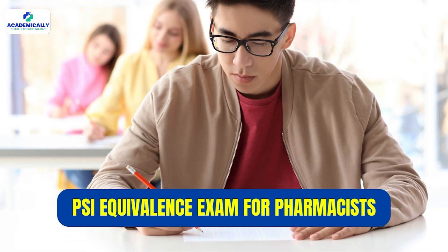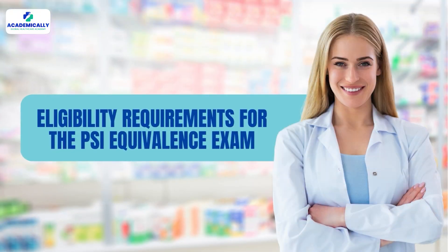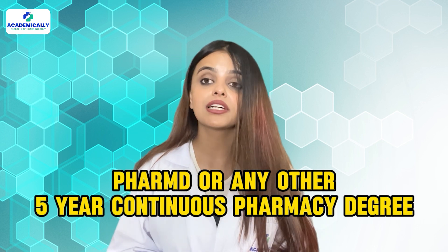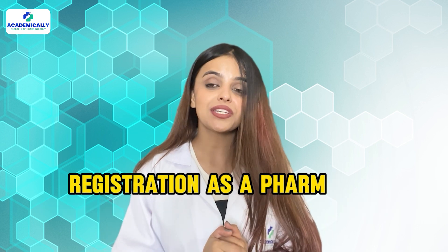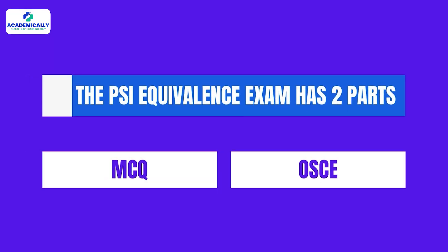you can take the PSI equivalence exam for pharmacist. This is conducted by the Pharmaceutical Society of Ireland and is mandatory for countries outside the European Union. The eligibility requirements are a PharmD or any other five-year continuous pharmacy degree, and registration as a pharmacist in your home country. The PSI equivalence exam has two parts: MCQ and OSCE. And the best part — this is a remote online proctored exam, meaning you can take the exam in the comfort of your home.